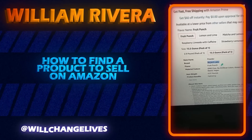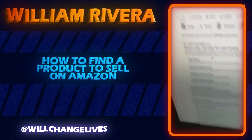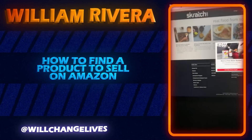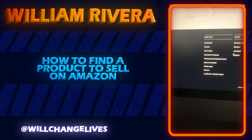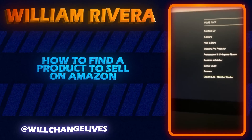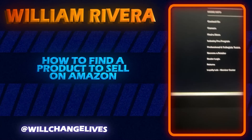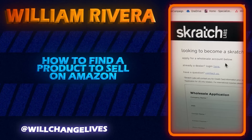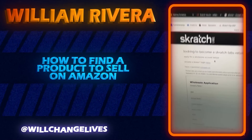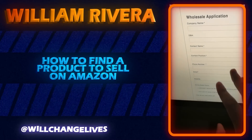Now that I know this product is doing well on Amazon, I want to go to Scratch Labs' website and find out if they allow us to buy their products at wholesale prices. I just looked up Scratch Labs on Google and I'm scrolling to the bottom of the page. Look at this — 'Become a Retailer.' When you sell products online you are known as an online retailer. I'll click on that and look: 'Apply for a wholesale account below.' This is exactly what I've done to make hundreds of thousands of dollars online.